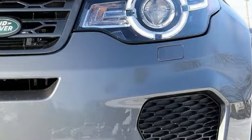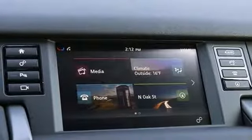Doors and push button start proximity key. Dual zone climate control. Front and rear parking sensors. And turbo inline four-cylinder engine.